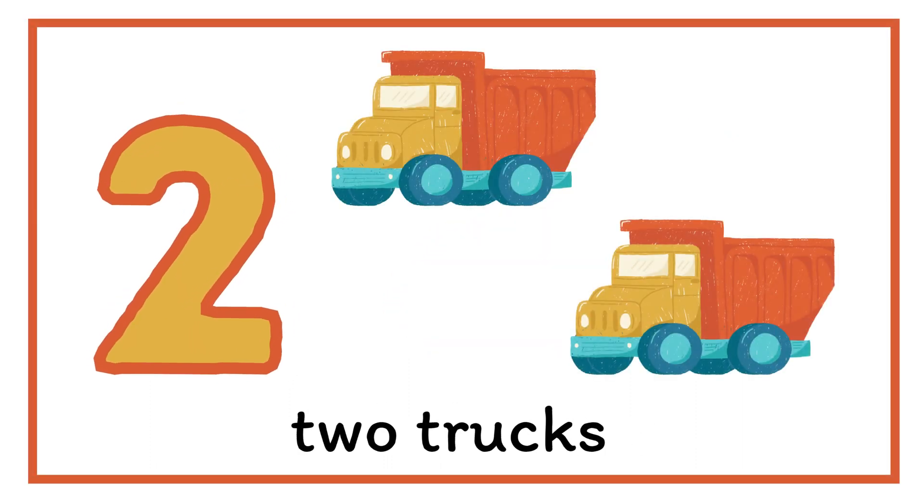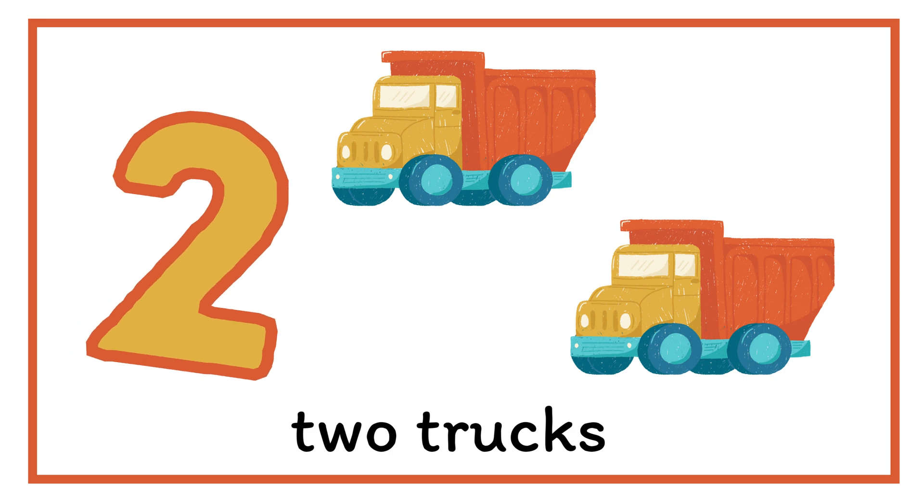Next, number two. We have two trucks here. Two.